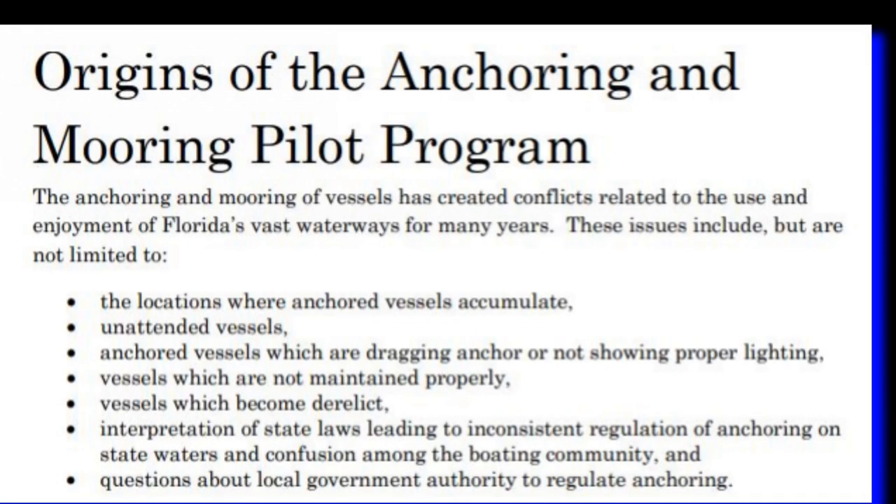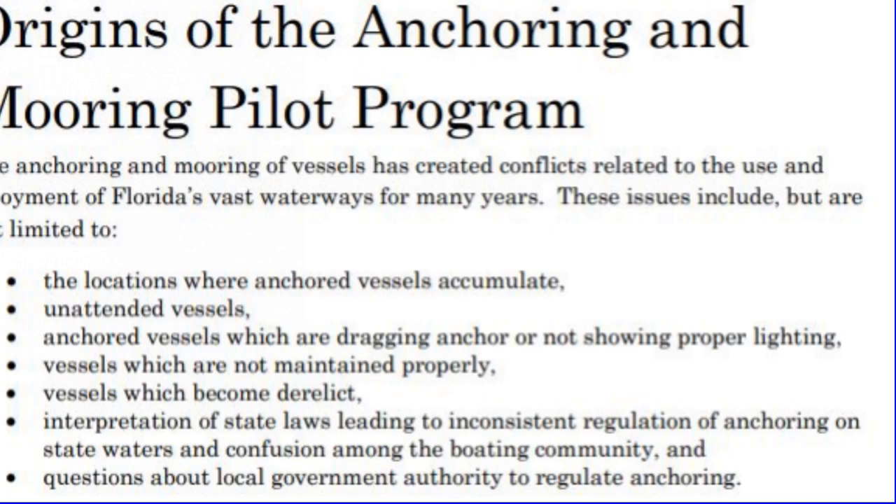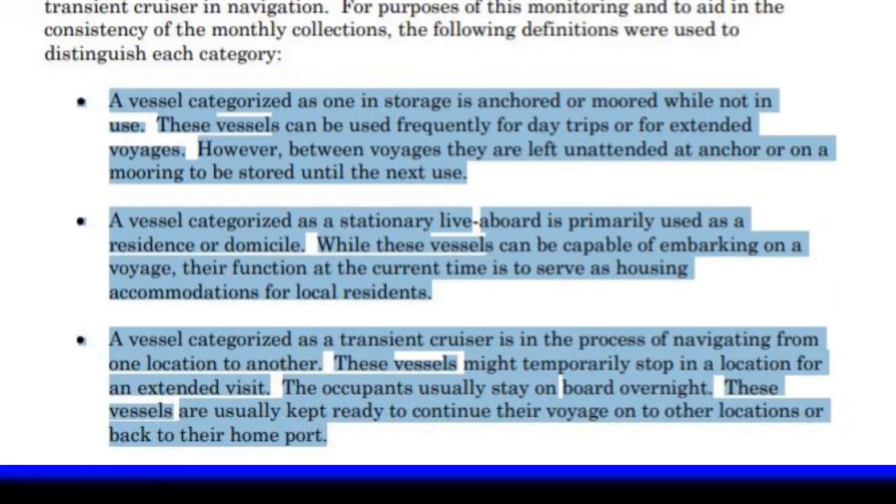Basically, Florida identified the issues as locations where anchored vessels accumulate, unattended vessels, dragging vessels not showing proper lighting, not maintained or becoming derelict, and confusion from the boating community about where they can leave their boats. In this program, they started monthly monitoring of vessels across three categories: one anchored or moored while not in use but used frequently for day trips or extended voyages; a stationary liveaboard vessel as a primary residence; and a transient cruiser — someone coming from another state on a trip, maybe going around the world, stopping off for a week.